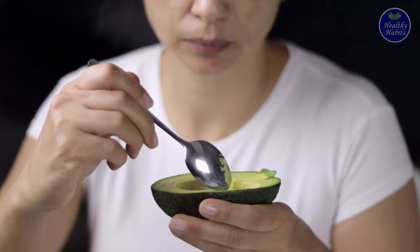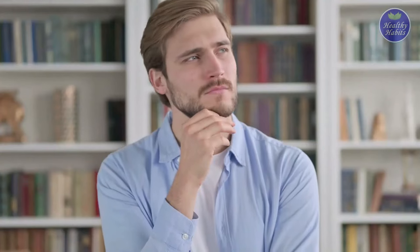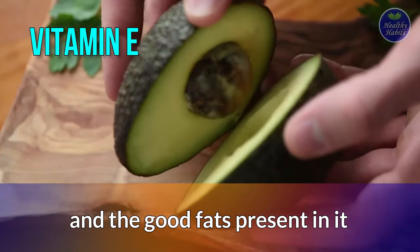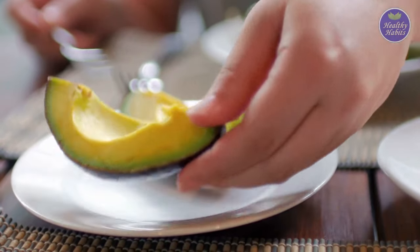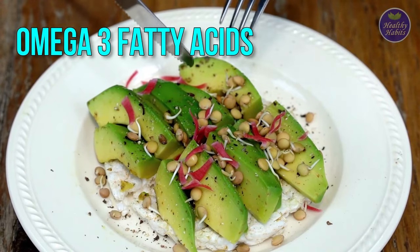17. Avocados. We need no reasons to consume avocados, but avocados are rich in vitamin E, which helps in preventing the breakdown of collagen. The good fats present in avocados also improve the health of skin cells. Avocados are also a rich source of omega-3 fatty acids, which are good for the production of collagen.